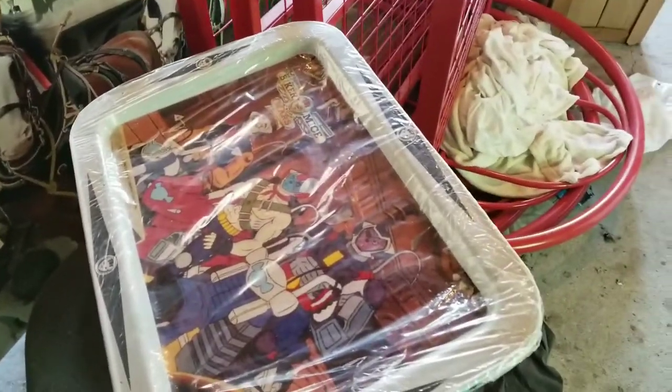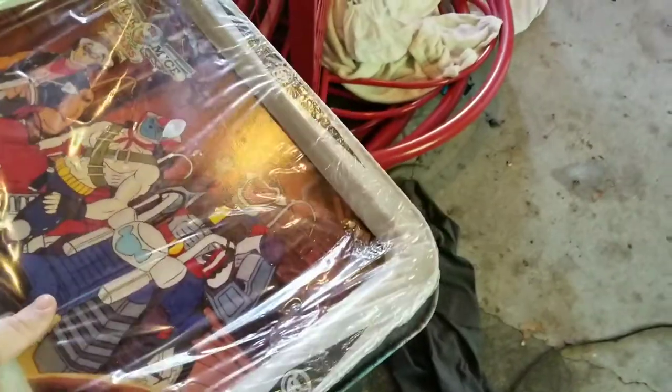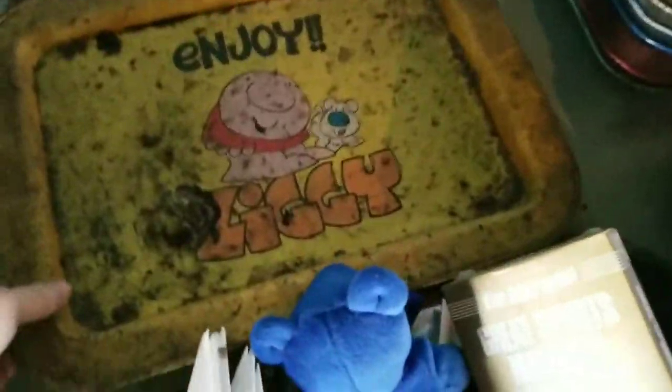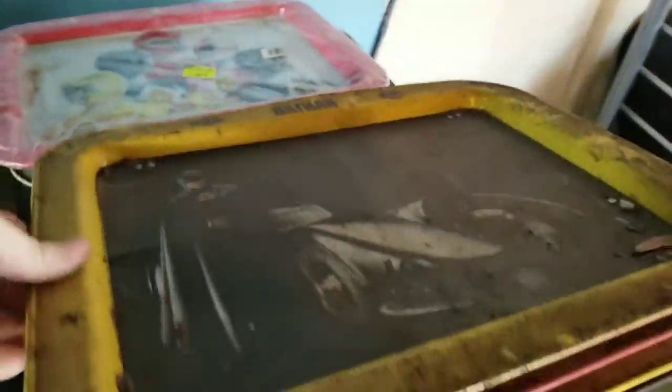Biker Mice from Mars. Turtles, Dukes of Hazard. A ton here — Transformers, more turtles. We got some new ones. Here's the Elf, Caribers, Trolls, here's Batman, Power Rangers, Mario Brothers.